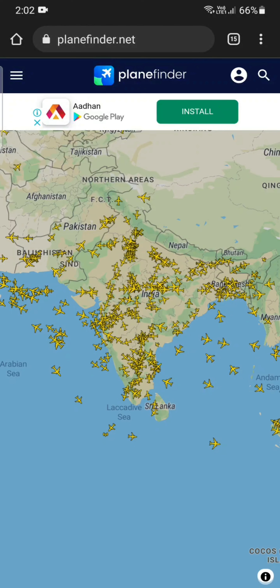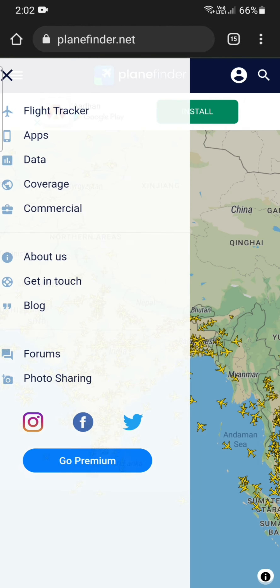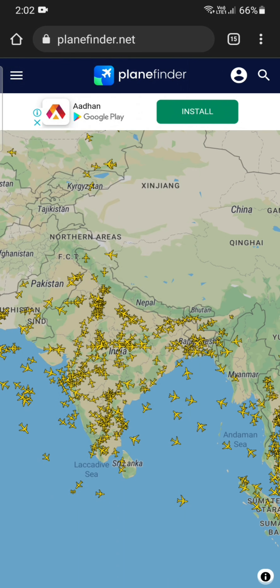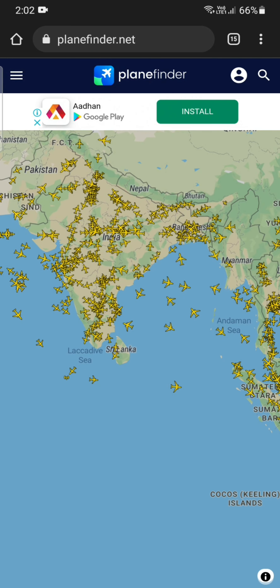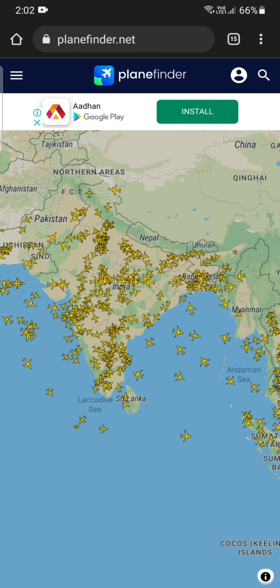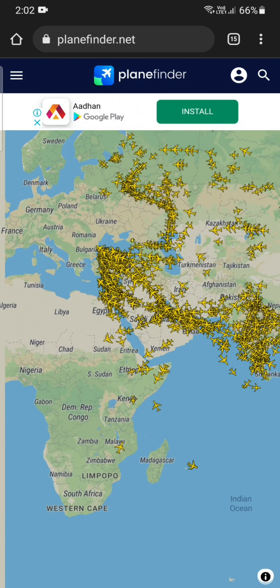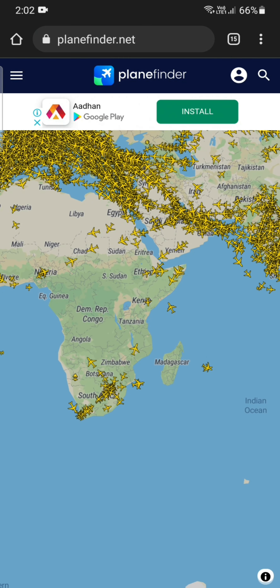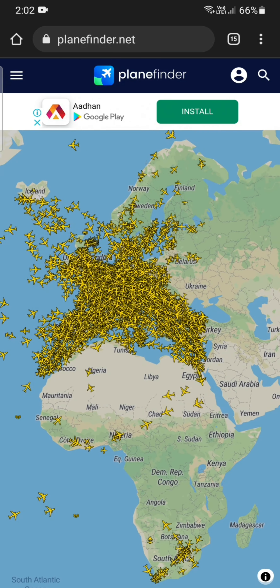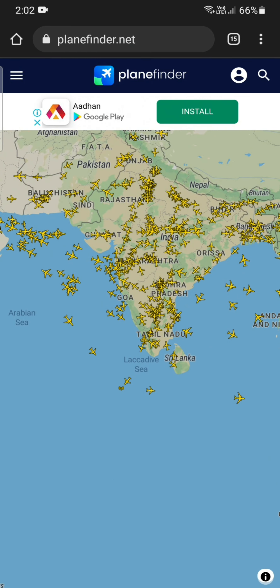Hello everyone, today we have an interesting website called planefinder.net. Simply go to the browser and type planefinder.com — it will redirect to this website. This website is all about flights that are currently running around the world, flying live in the sky. All these flights are now live and moving, and the air traffic is very high.